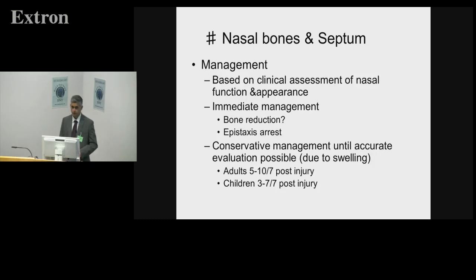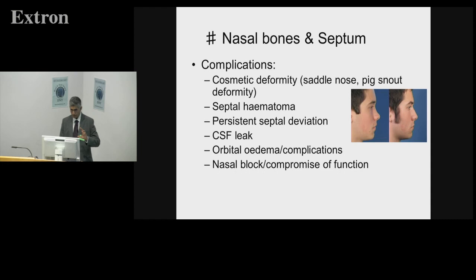In managing nasal bones and septal injuries, there's a window of time — we say within about three weeks, but earlier is better. We tend to wait till swelling resolves: in adults usually five to ten days, so we call them back in a week. Children resolve edema more quickly, so we call them back within a week or less. Complications of injuries or even of treatment include septal hematoma, cosmetic deformity with residual deficit, tip deviation, tip droop, saddle deformity, and in the context of head injury: CSF leaks, orbital injuries, and skull base injuries.